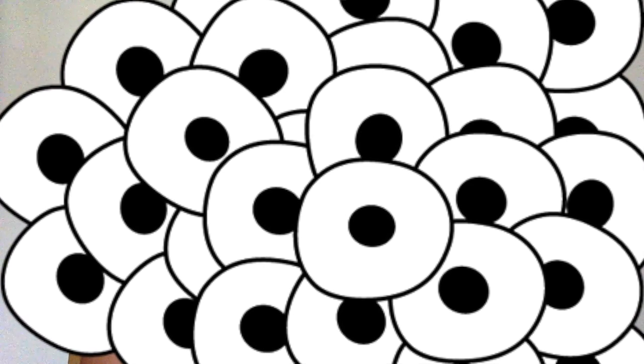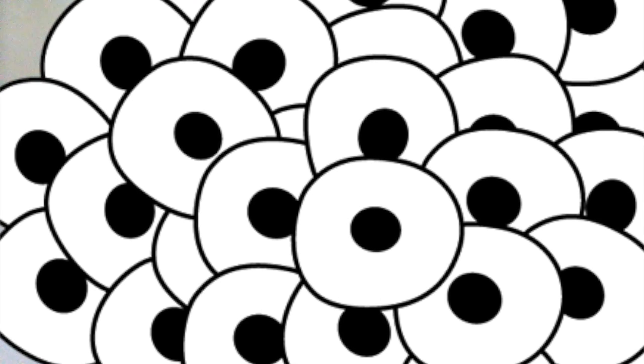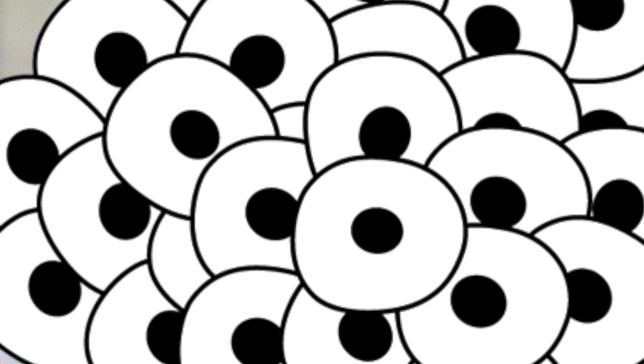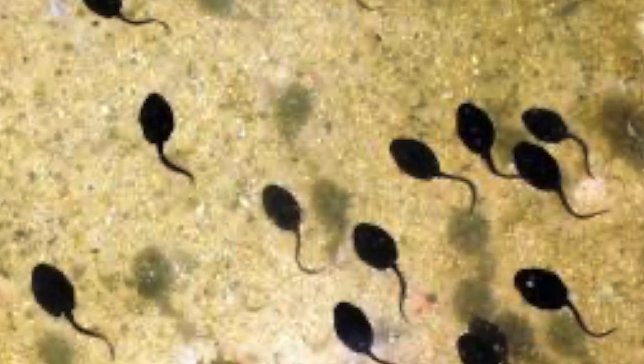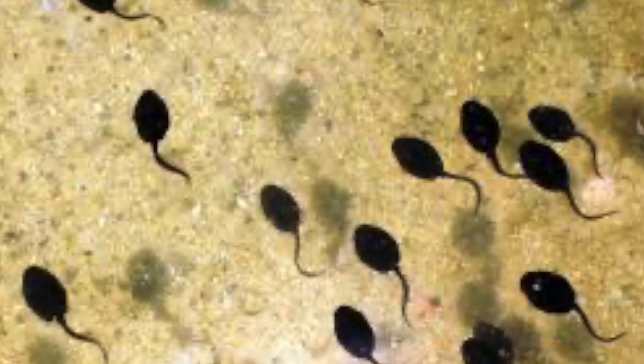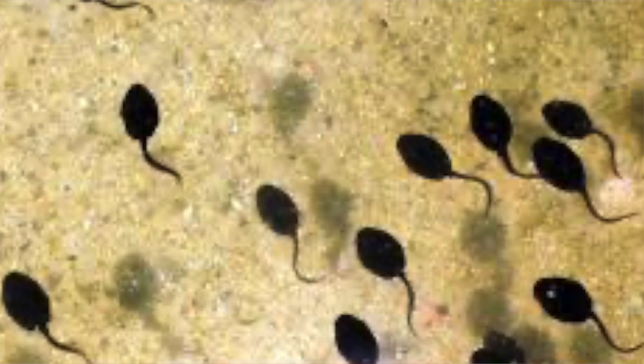Once the tadpoles have grown enough, they will hatch into the water. Now if they're in the water, can they breathe like how we breathe? No, they can't breathe like how we breathe — they breathe using gills, just like fish do.